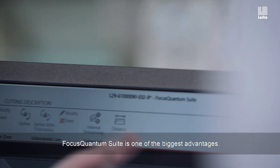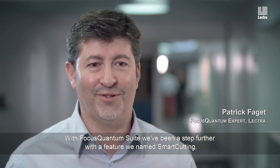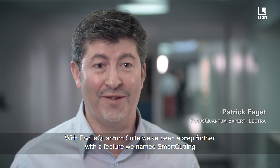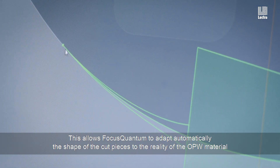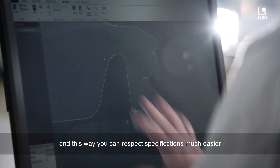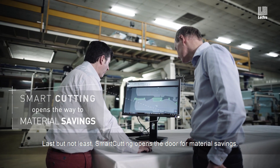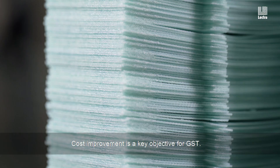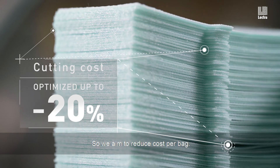Focus Quantum Suite is one of the biggest advantages. With Focus Quantum Suite we've gone a step further with a feature we call Smart Cutting. This allows Focus Quantum to automatically adapt the shape of cut pieces to the reality of the OPW material, respecting specifications much more easily. Smart Cutting also opens the door for material saving, and cost improvement is a key objective for GST, as we aim to reduce cost per airbag.